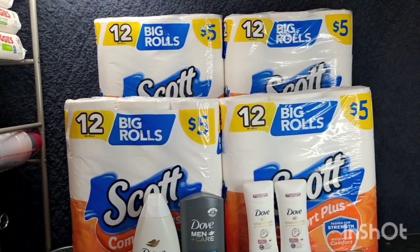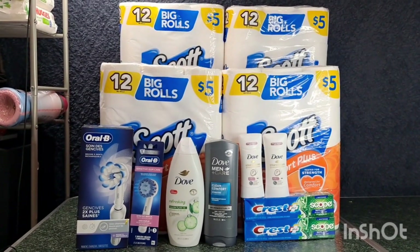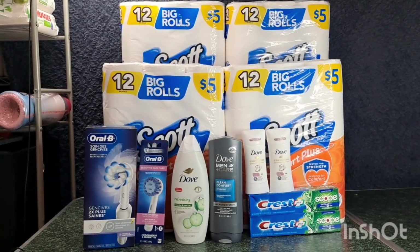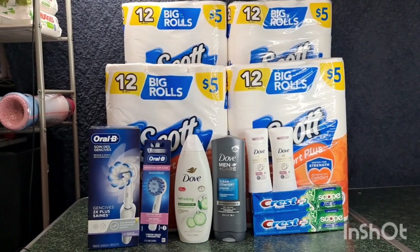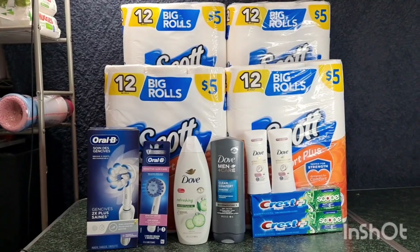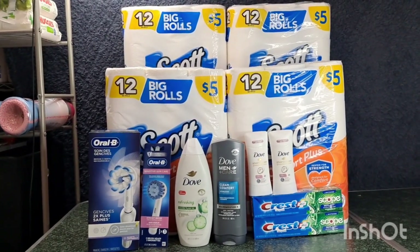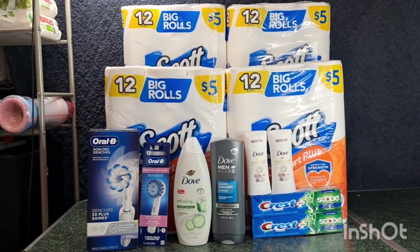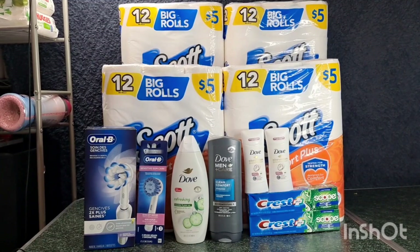For my third complete Walgreens haul: what cost $152.72 is completely free and a $4.53 money maker. It's a possible $9 money maker or $19 money maker with the P&G rebate — spend $20 get $5 or spend $50 get $15.